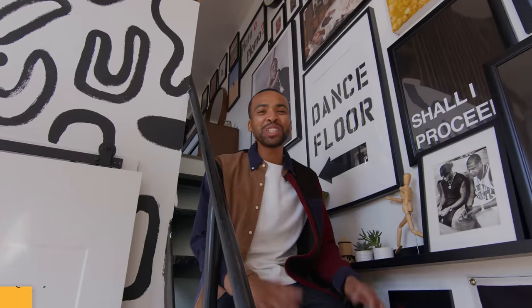What's up world? Julian here, aka ToldByThomas on Instagram and YouTube, and welcome to my Brooklyn bachelor pad.